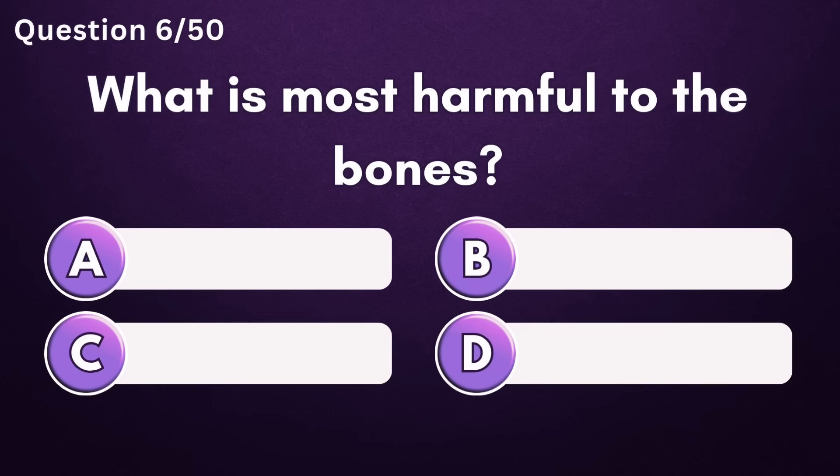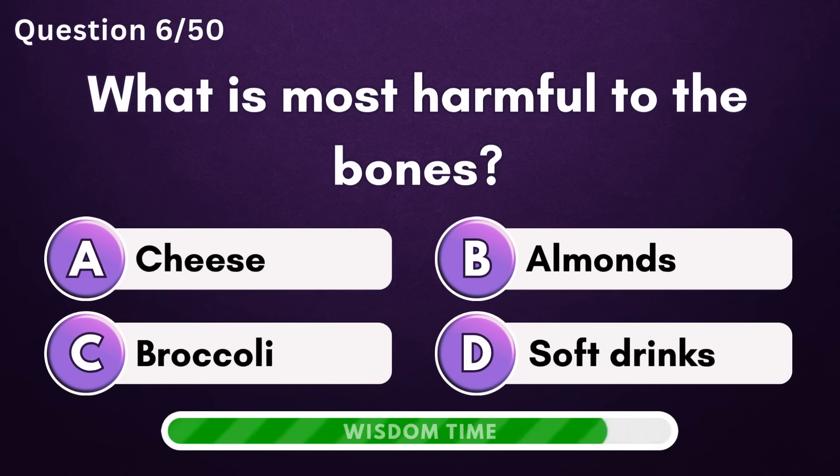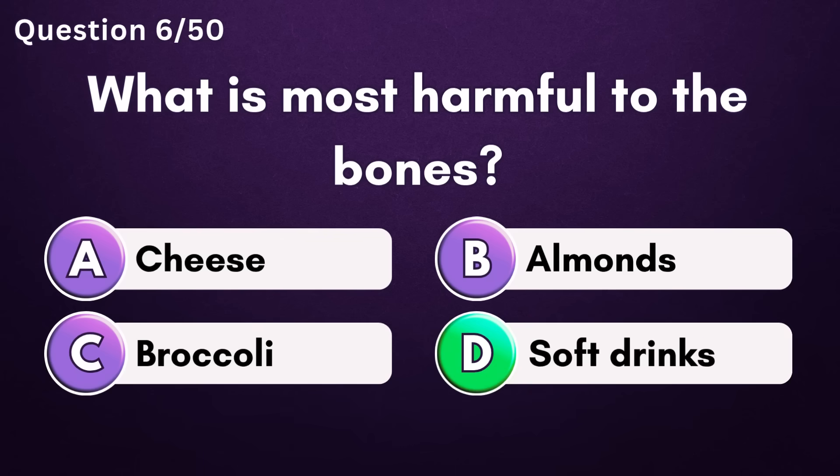What is most harmful to the bones? Answer D: soft drinks.